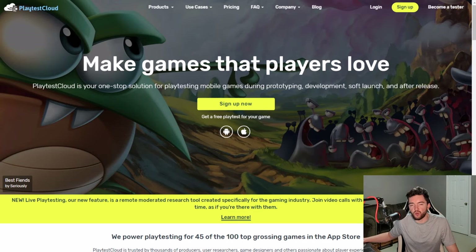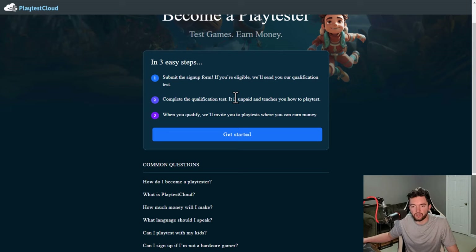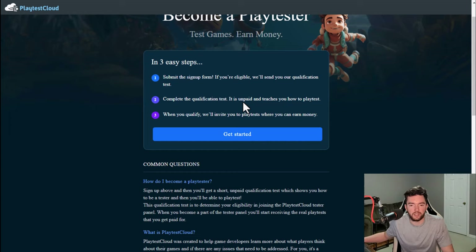Another thing you can do on your phone is test mobile games. If you're interested in mobile gaming, this is something you can do on an Android or Apple device. Playtestcloud.com is a website where you sign up and click 'become a tester' in the top right. You submit the signup form, and if eligible, you start an unpaid qualification test that teaches you how to do a playtest properly. When you qualify, they invite you to paid playtests where you can earn money.